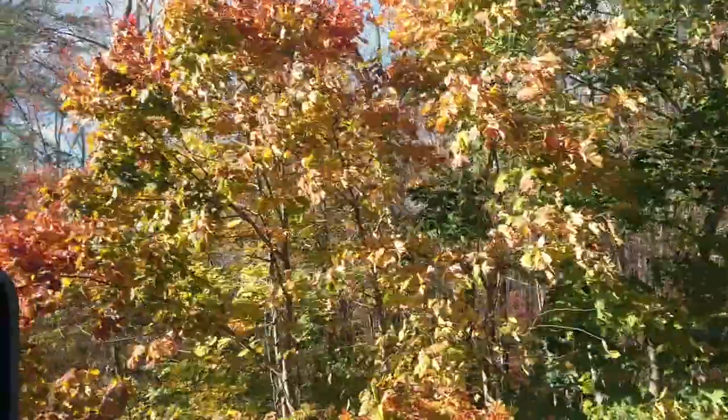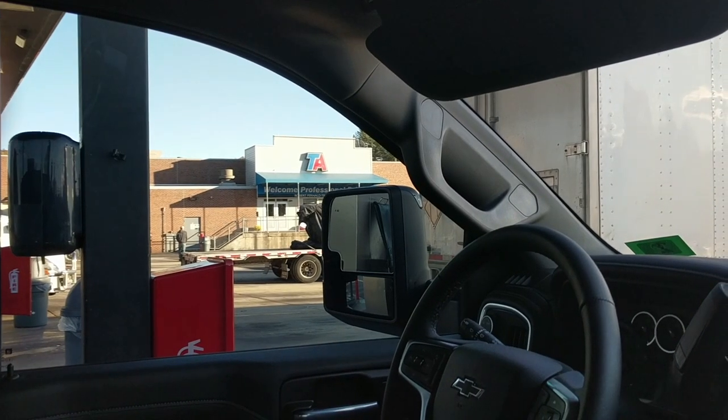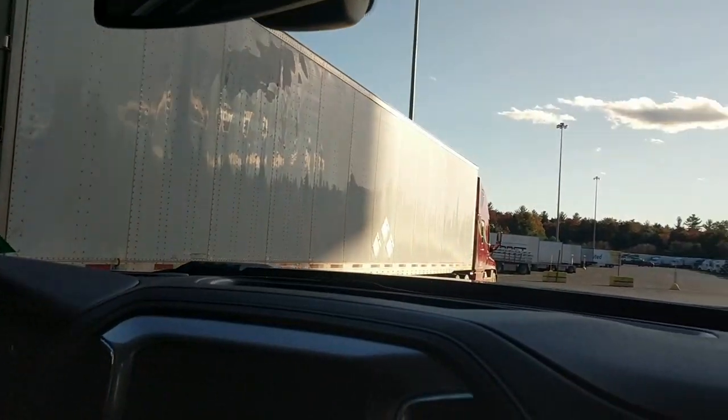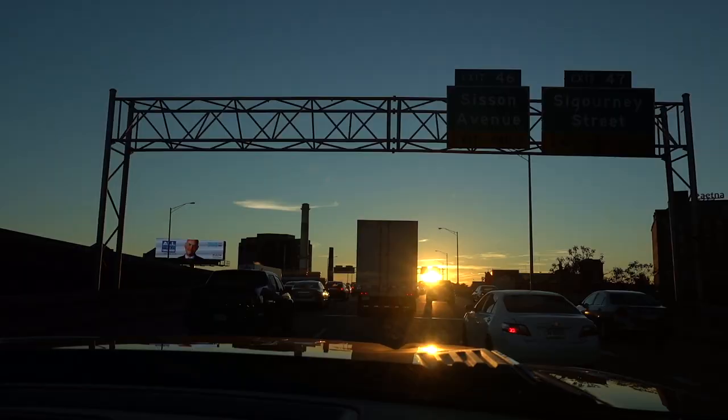The GPS took us on a spontaneous scenic route with sketchy roads through Massachusetts, and then we learned how to navigate the trucker diesel section at the truck stops. We hit Connecticut just in time for rush hour traffic and a beautiful sunset.